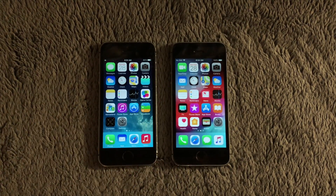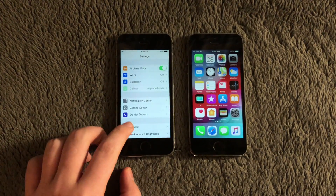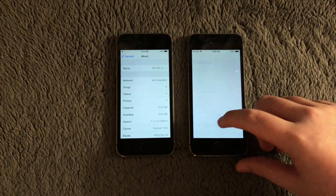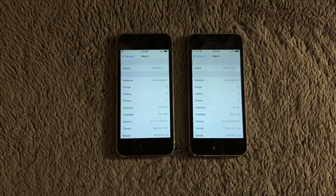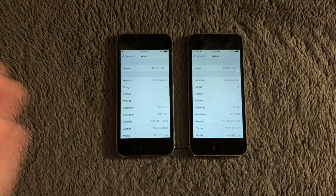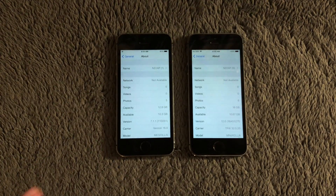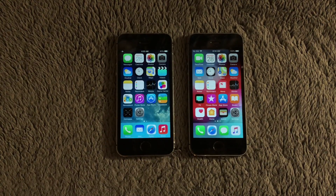Today I'm going to be doing a speed test comparison between iOS 7 and iOS 12 on the iPhone 5s. Here I have the iPhone 5s running iOS 7.1.1, and the other device running iOS 12 Beta 4. Just keep in mind this is not what iOS 12 will be when it comes out in September — performance will change and I will make a video when iOS 12 does come out.